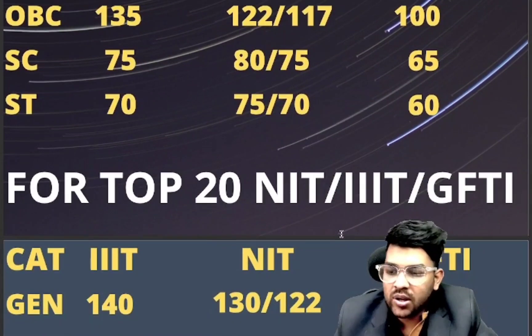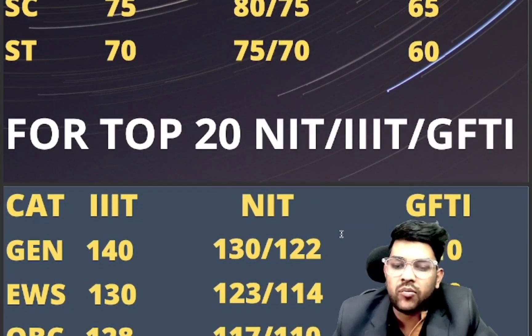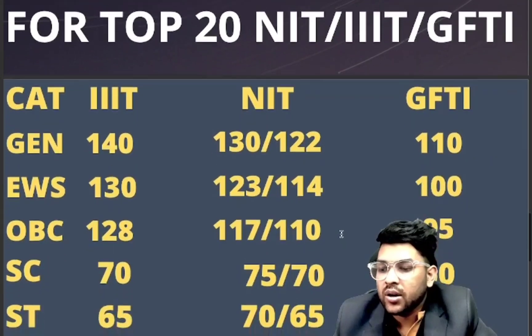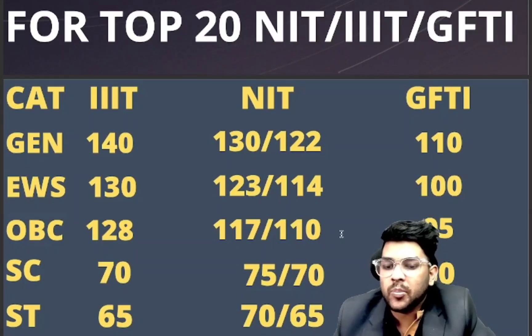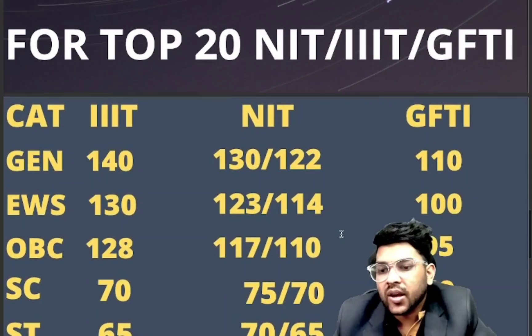For top 10 NITs: general 140, 130, and 122 (for female). For GFTIs: 110. For EWS: 130, 123, and 108. For OBC: 128, 110, and 95. For SC: 70, 75, and 60. For ST: 65, 70, and 55 marks. In NITs there are more branches — the lowest possible branches include material science, mining engineering, or dual degree courses.